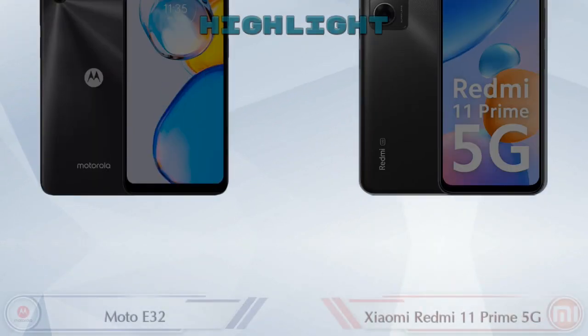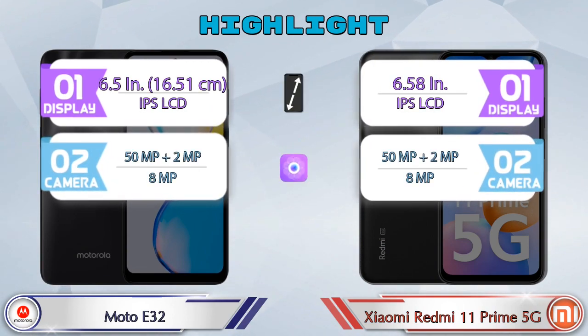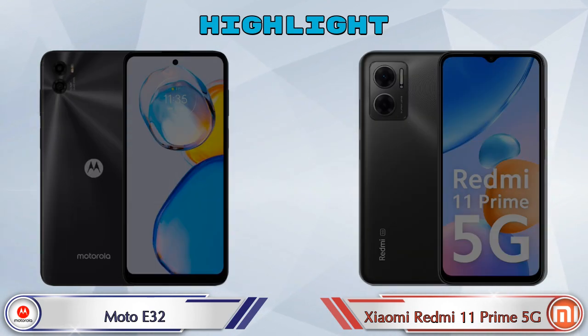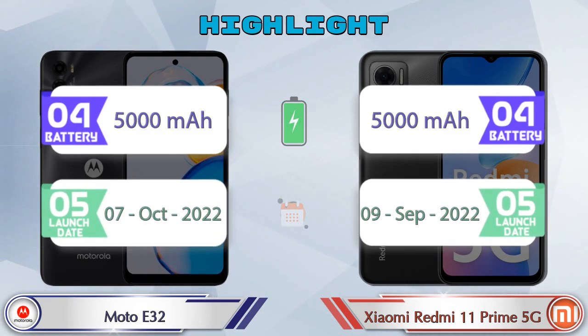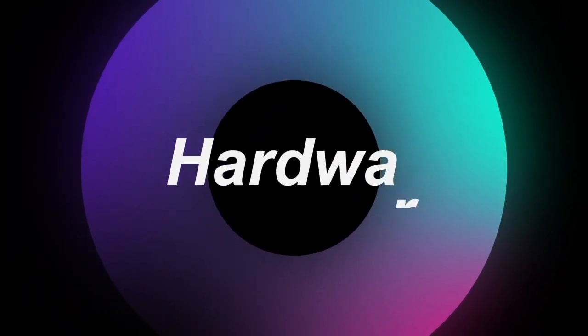First we are going to talk about the highlights of the phones, then we go into a deep comparison. First we talk about the most important part of the phone: hardware.